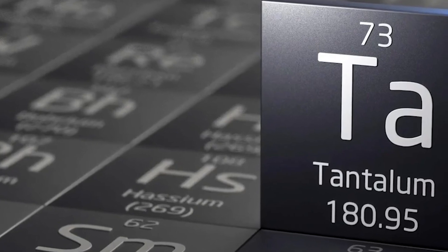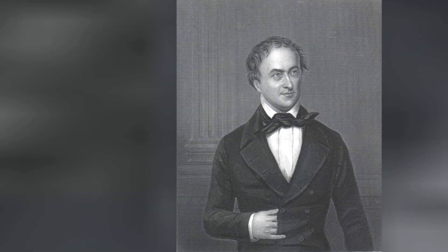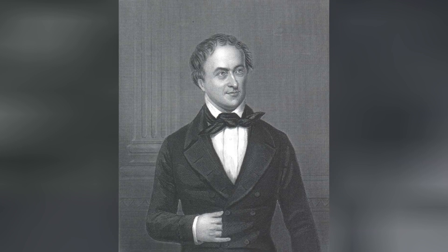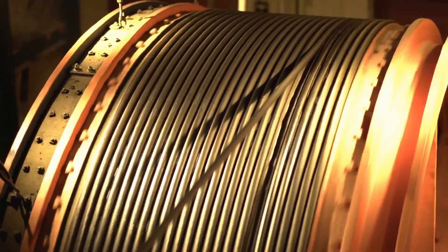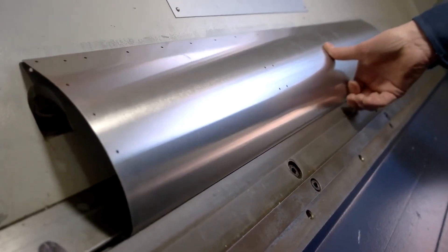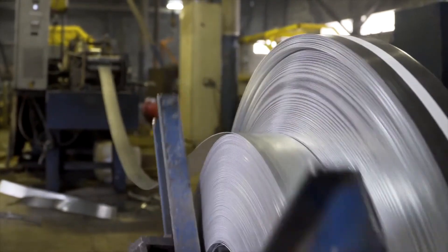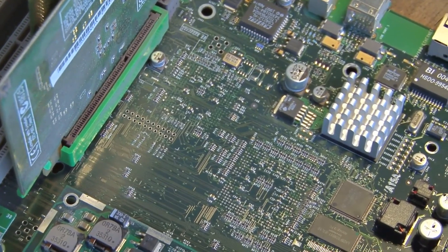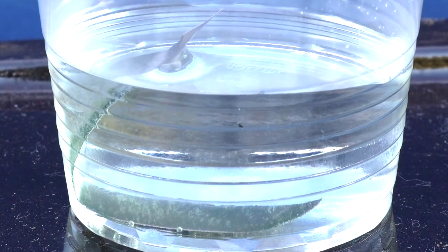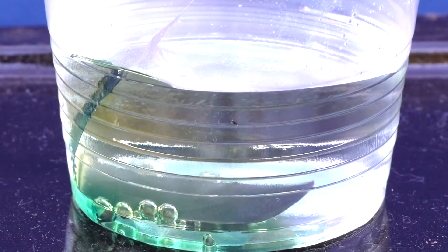However, it was not until 1864 that Tantalum metal was isolated by German chemist Heinrich Rose through the reduction of Tantalum chloride with potassium. Heinrich Rose is credited as the scientist behind Tantalum's isolation and initial characterization. His pioneering work in the mid-19th century marked the beginning of Tantalum's exploration and utilization in various scientific and industrial contexts. Rose's contributions paved the way for its future applications across multiple fields and industries.